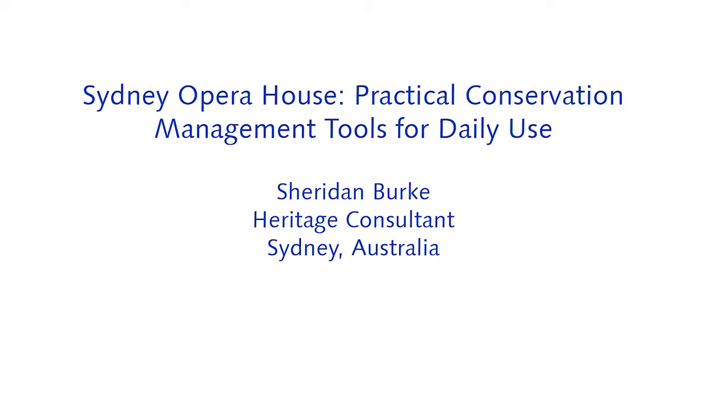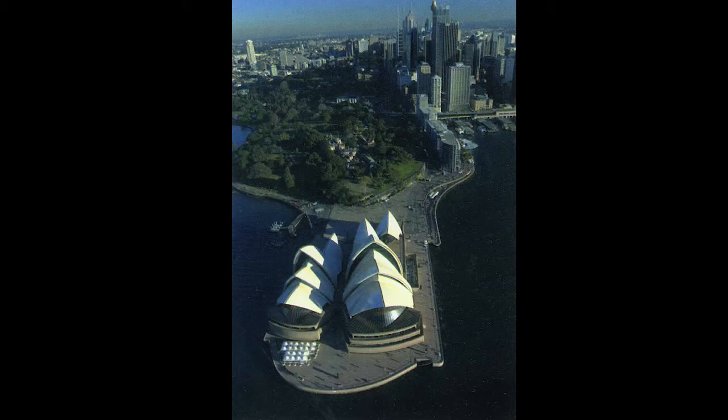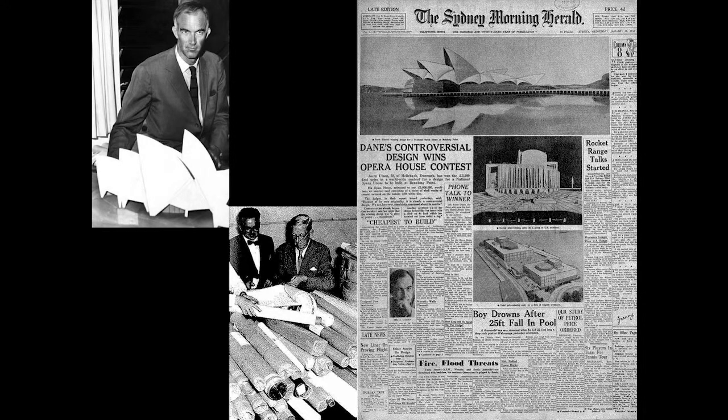The Sydney Opera House story will be familiar to some of you. The Opera House is sited on a peninsula of Sydney Harbour in close proximity to the city, the Royal Botanic Gardens and the Sydney Harbour Bridge. It's the result of a design by Danish architect Jorn Utzon who won an international architectural competition held in 1956.